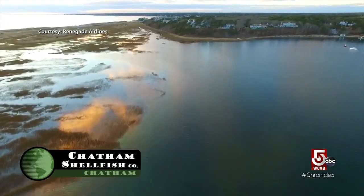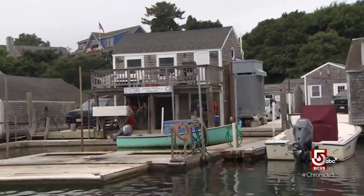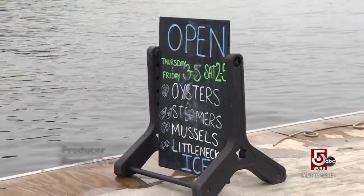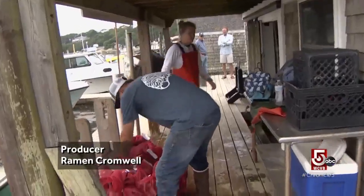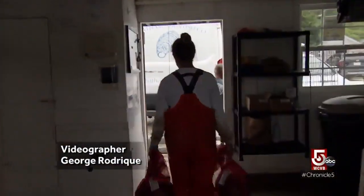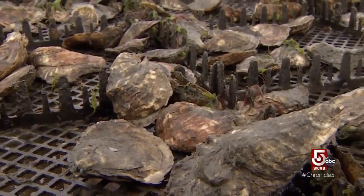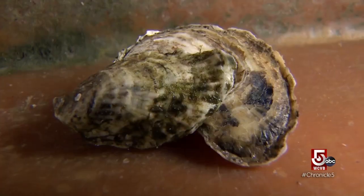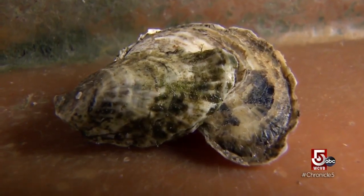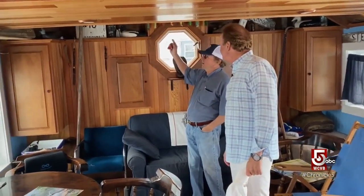If your evening plans include seafood anywhere near Cape Cod's elbow, your appetizer likely came through here — Chatham Shellfish Company, where fresh oysters are loaded for delivery to the finest restaurants on Cape Cod and across the state. They can literally be in the water and on a plate in just a matter of hours. Though oysters have been a delicacy since antiquity, oyster farming was still a primitive practice when John Richards started this company in the mid-1970s.